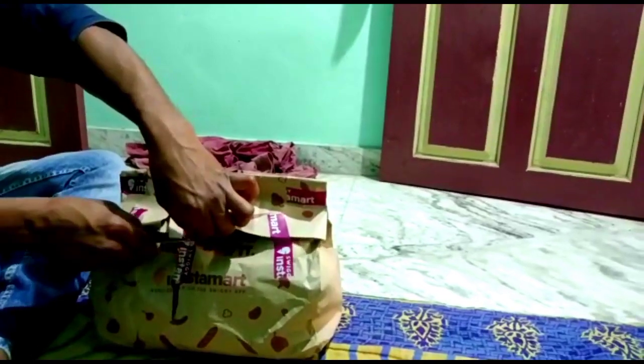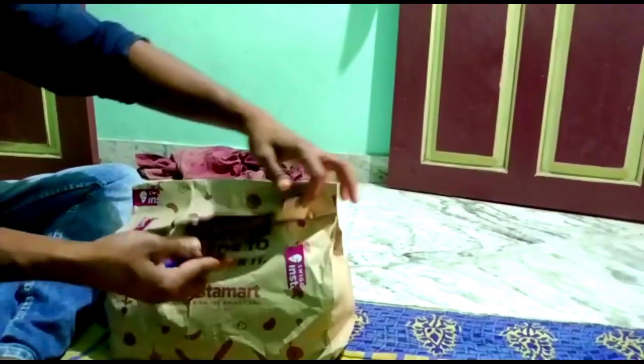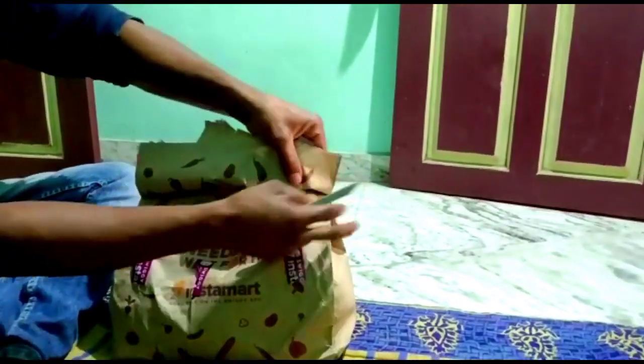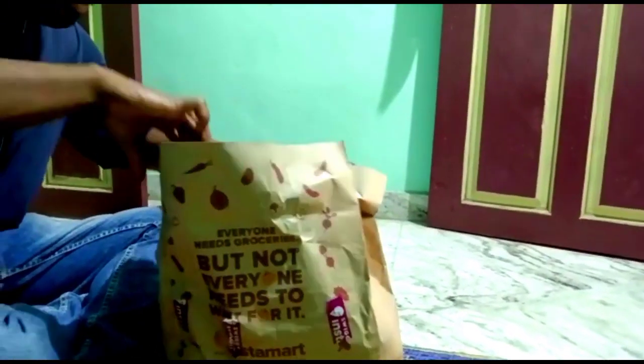I have a paper bag — this is very thin. Let's put it in the bag.